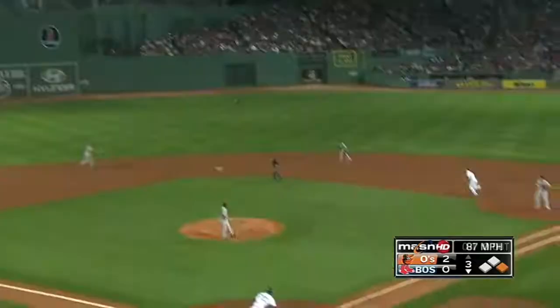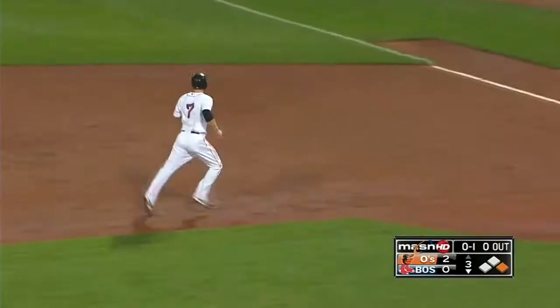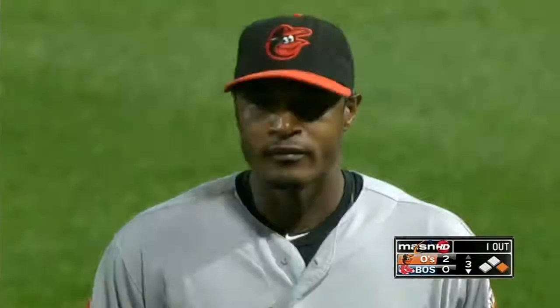The Orioles put one to center field — Jones coming, coming, coming, coming, reaching — and he's got it! Adam Jones with a Gold Glove catch in center field, and a somersault to follow it up.